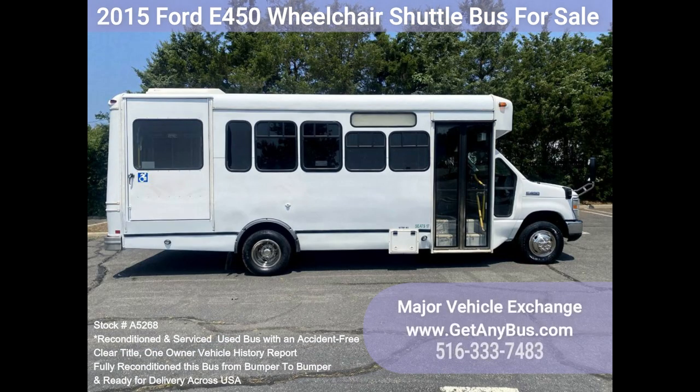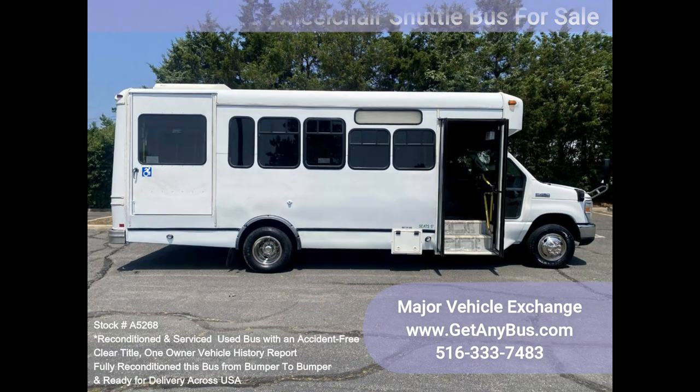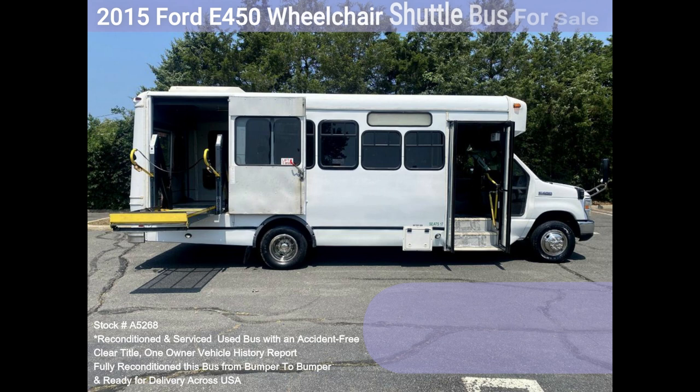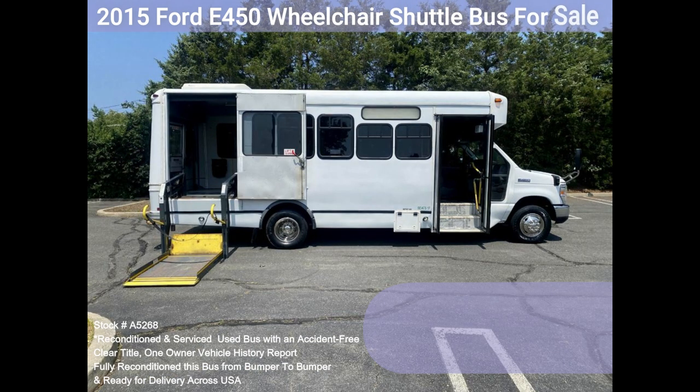Clean, comfortable, and perfect as a transit shuttle, activity and outing vehicle for church groups, adult daycare, senior centers, shuttle operators, teams, or associations. This E450 rides smoothly and handles well. The body will hold up well for years to come.